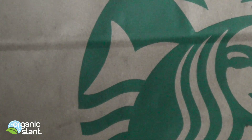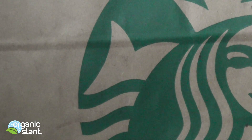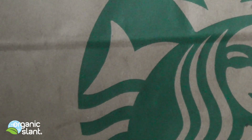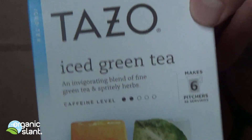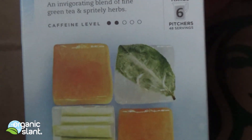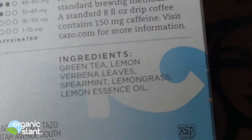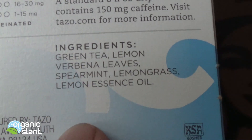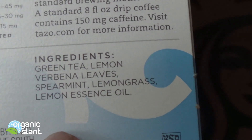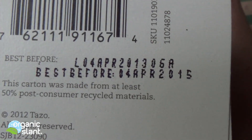I noticed a couple comments talking about getting green tea at Starbucks, so I took a ride there this morning and bought two items. This is the second item we're going to test — the Tazo iced green tea. The first ingredient is green tea, so it's mostly green tea.